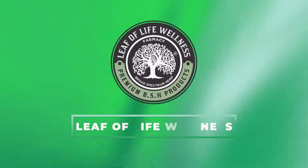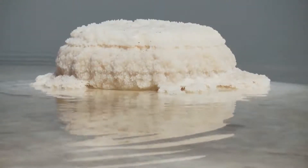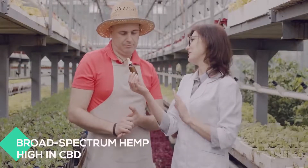At Leaf of Life Wellness, we produce soaks that are a cut above the rest, with only the best quality Dead Sea Salt sourced from Israel. Our soaks are enriched and infused with organic essential oils and naturally occurring broad-spectrum hemp, high in CBD.